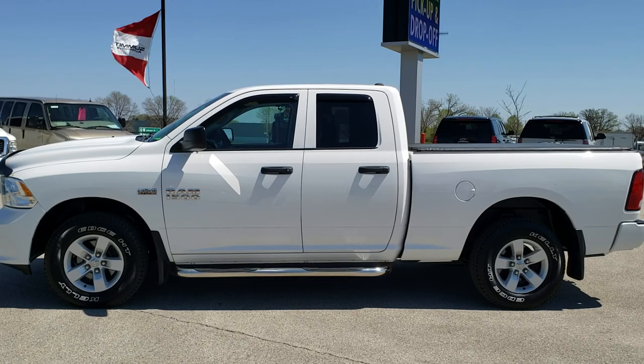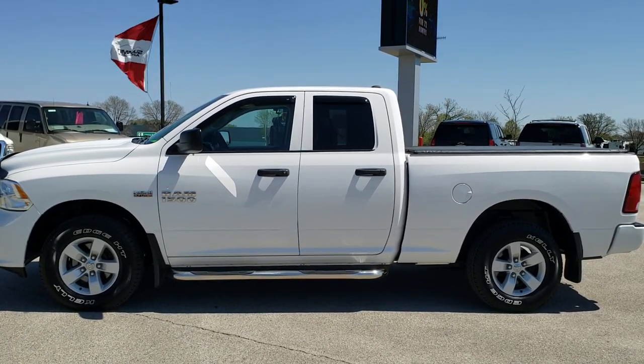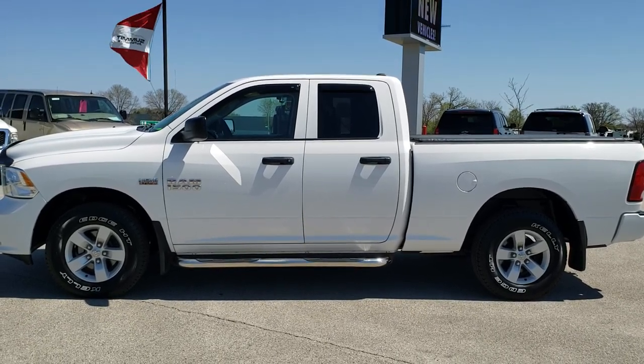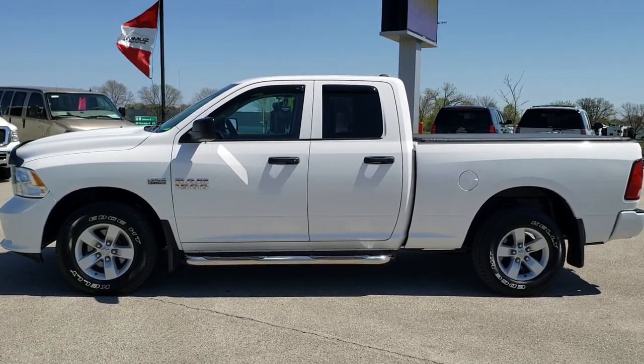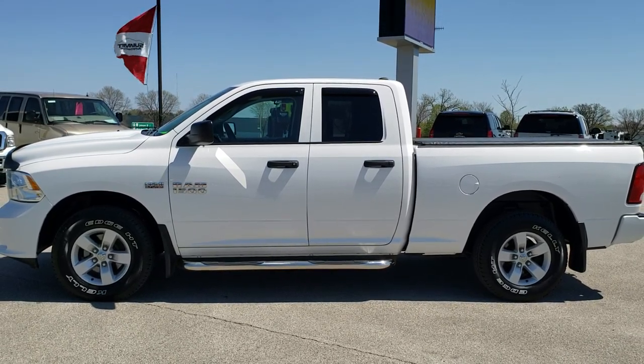Remember to like, subscribe, and share this video and all the videos you see there. In any second you will see a link to subscribe to our YouTube channel on your left, a link to more Ram 1500 truck videos like this one on your right, and a link to this vehicle on our website on the bottom. Click those and check us out. We really look forward to helping with this super clean 2016 Ram 1500 quad cab short box Express with the Hemi in it. Thanks again.